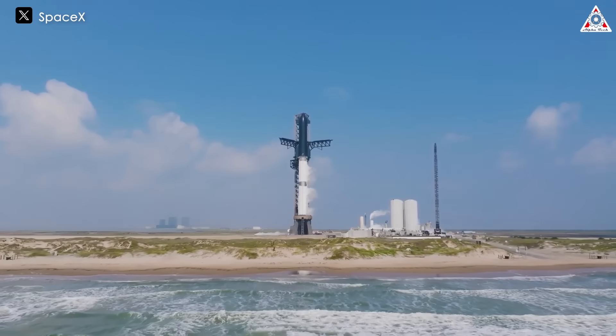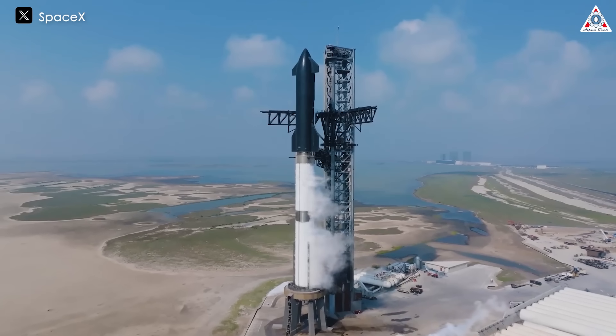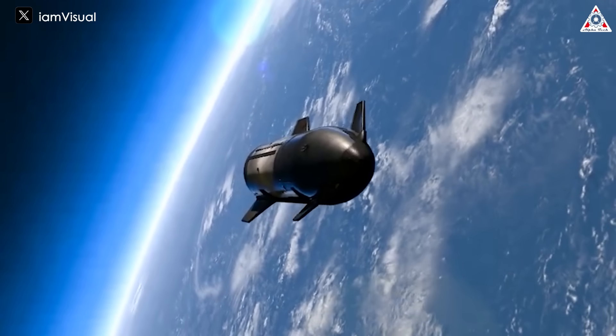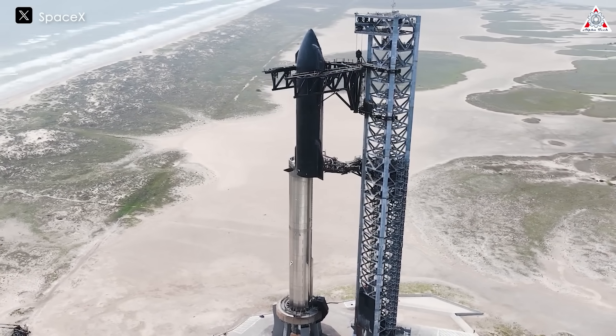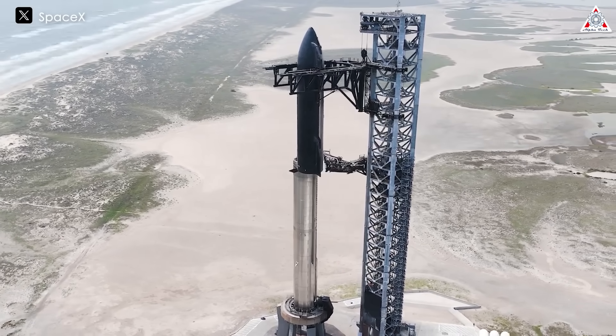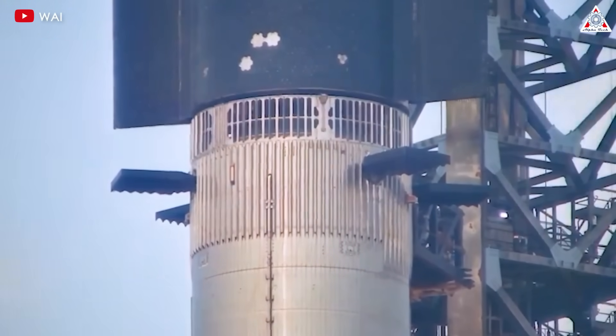Starship is set to take off from the ground once again in just a few days. This flight promises to deliver the most spectacular performance we've ever seen before. To achieve this, SpaceX has made some big changes across all components of this flight that you might not even be aware of.